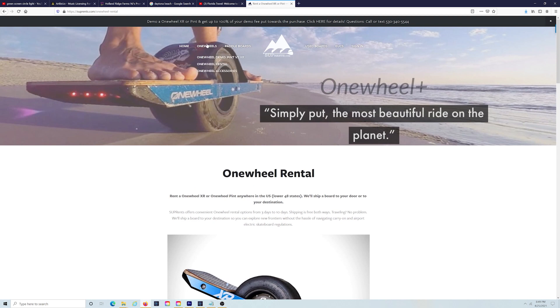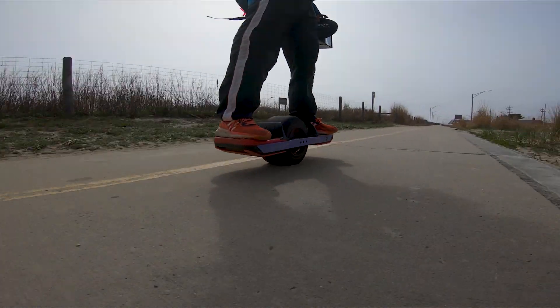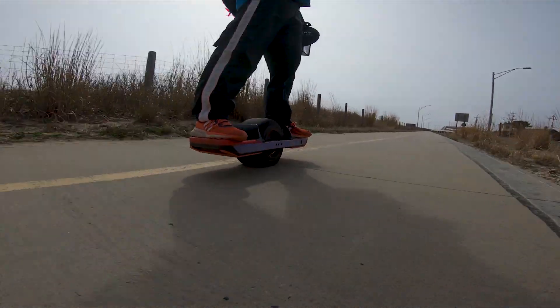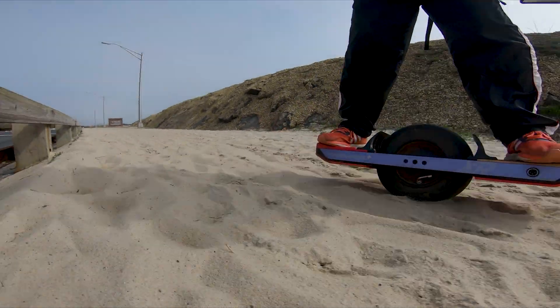If you're flying to your destination, consider using a company like Suprant. They can ship your one-wheel board to you so it'll be there waiting when you arrive. I've used Suprant when traveling to Florida and can personally recommend them — I'll leave a link below. I've also done a separate video about them on this channel. And if you've never ridden a one-wheel before, it's a good way to test one out. They'll ship it to you, you can ship it back, and a lot of the boards are brand new. Something to consider.